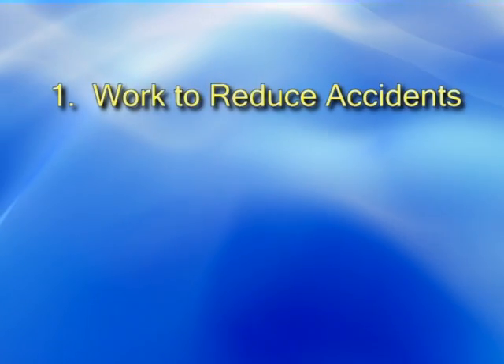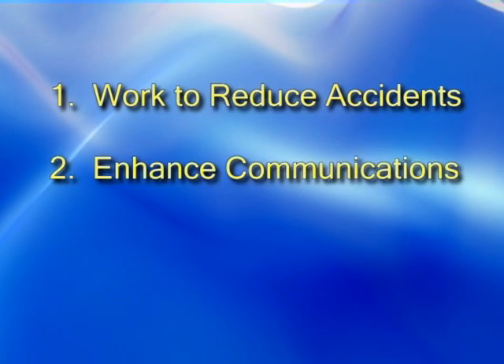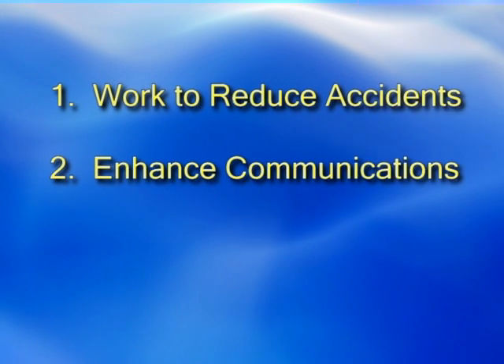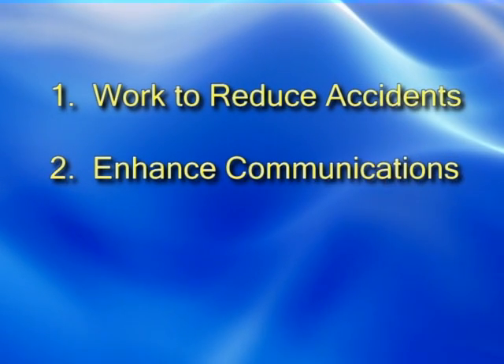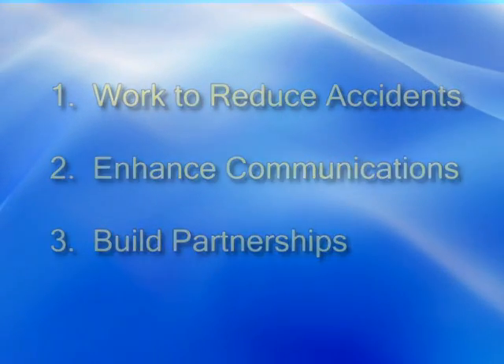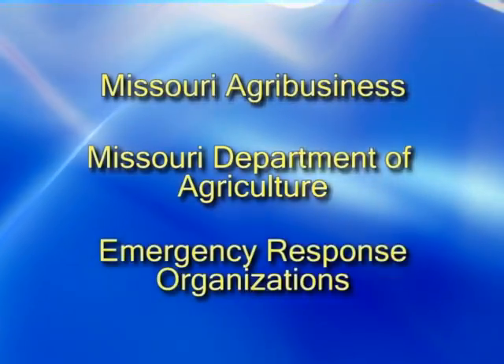The EPA grant will address three main areas. First, to work with agricultural retail anhydrous ammonia facilities and other facilities to reduce accidents. Second, the funds focus on enhancing communication between local first responders, planners, and regulated facilities. Third, this grant builds partnerships with Missouri Agribusiness, Missouri Department of Ag, and emergency response organizations.